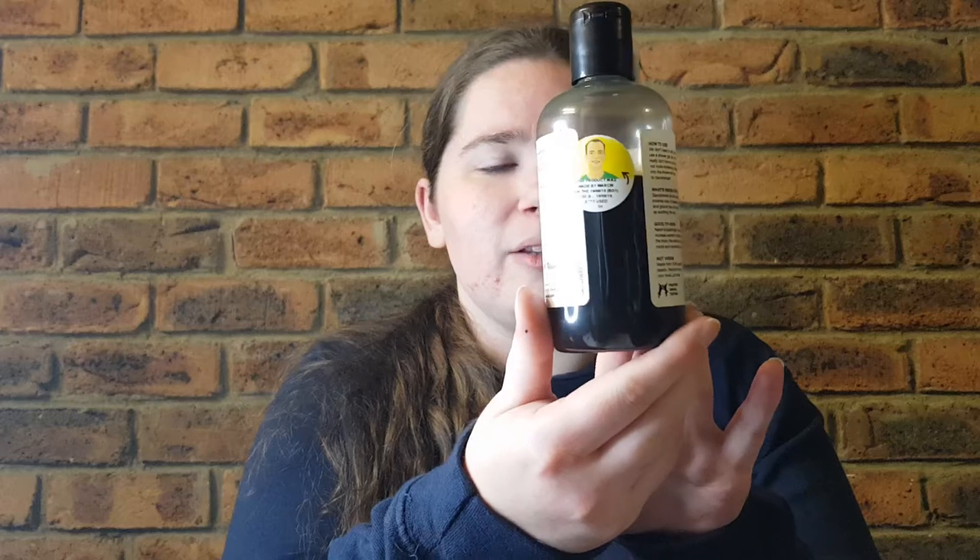This shower gel has sodium lauryl sulfate, glycerin, sodium cocoamphoacetate, water, fresh wheatgrass juice, lauryl betaine, chlorophyllin — which is giving it that color — water, sandalwood oil, bergamot oil, neroli oil, and fine sea salt. I'll turn it around so you can see the color a little bit better.